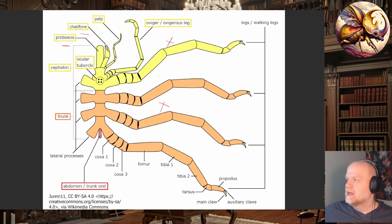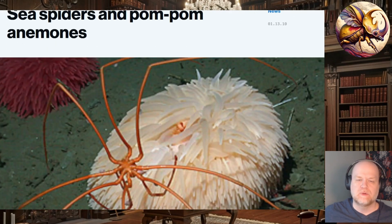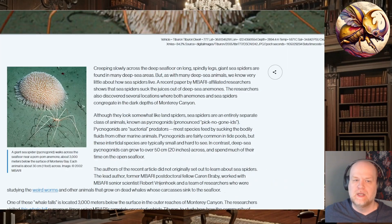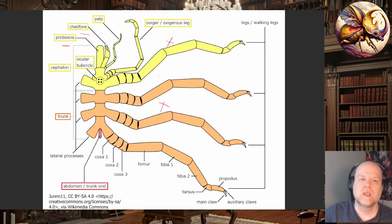A lot of what they feed on doesn't have greatly defined organs — sea anemones, sponges, things without much organ differentiation. There's actually some cool feeding footage from aquaria and research institutes of these giant Antarctic sea spiders feeding on pom-pom anemones. They stick that proboscis in — kind of like the xenomorph facehugger — get around it, and go to town on the soft tissue, sucking out all the fluids. They're kind of these weird vampire predators of the deep.